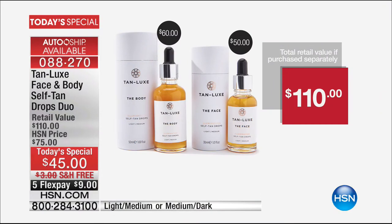To remind you of the value: just for the body, it sells for $60. For $15 less, we're going to include the full-size face for $50. That is my birthday — my first anniversary gift from me to you.